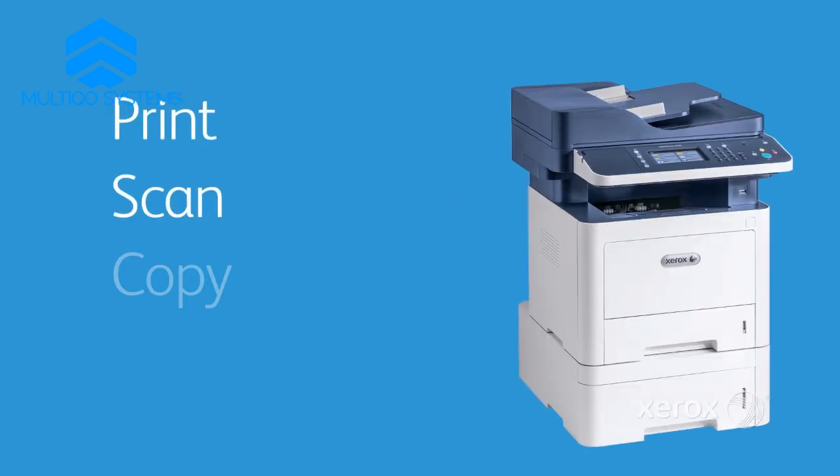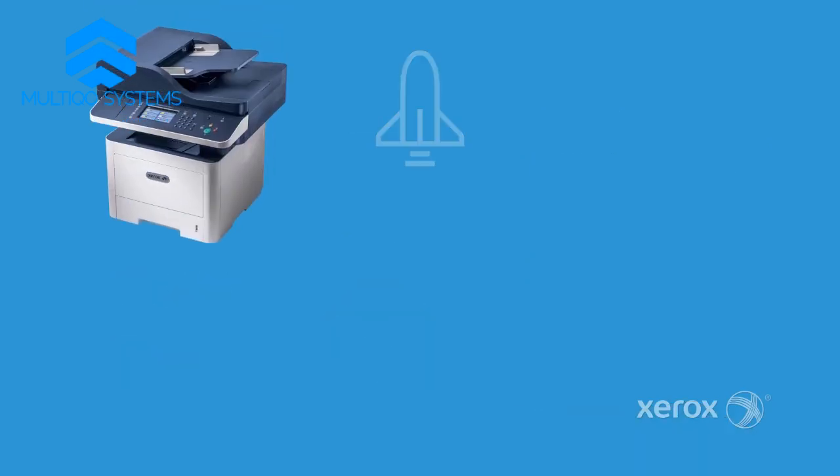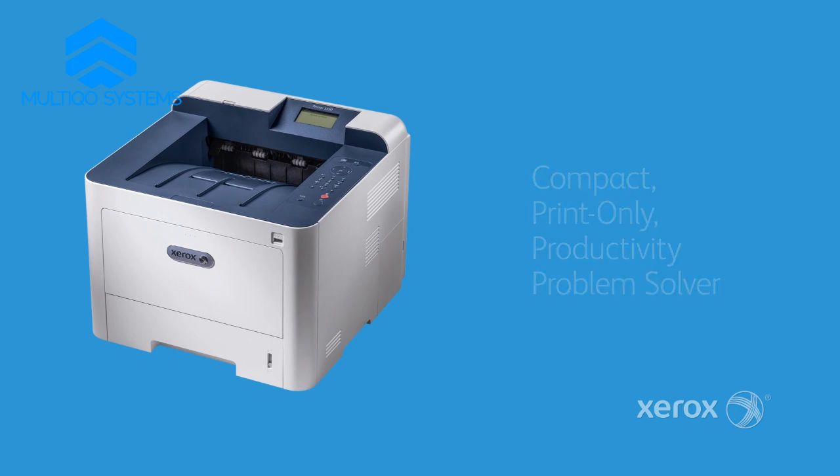Print, scan, copy, and fax from one upwardly mobile and cloud-connected device. Choose the speed you need in an all-in-one print, scan, copy, multifunction configuration or fine-tune your options with a compact print-only productivity problem solver.